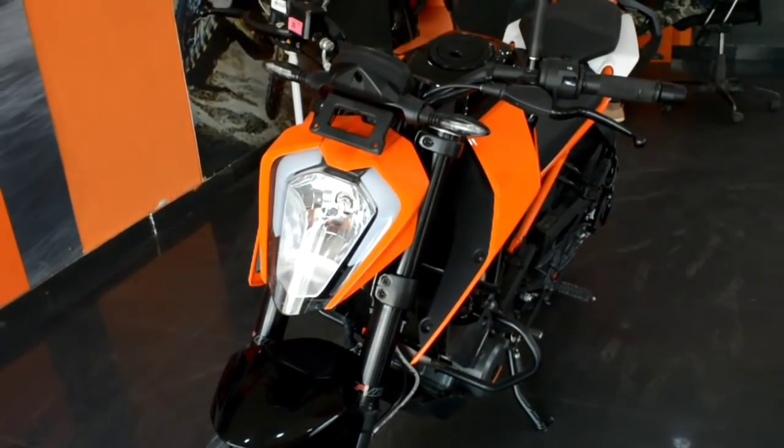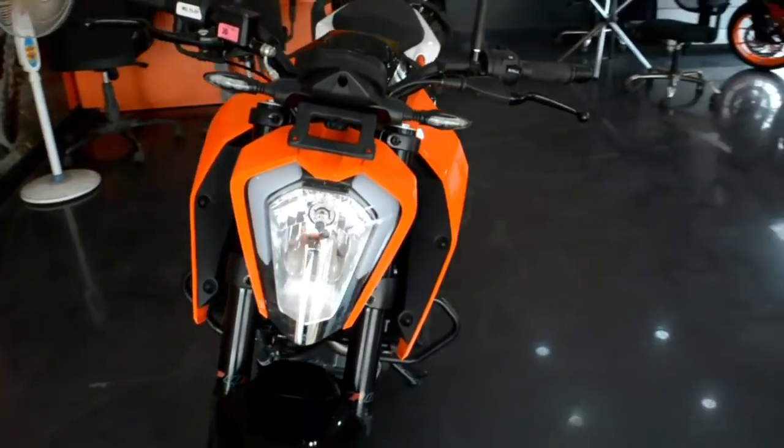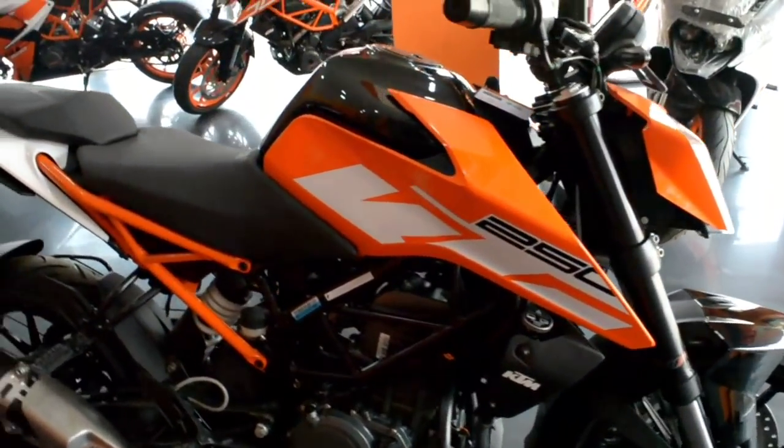And with the slipper clutch I mentioned, this bike comes with all these features. It also has a fully informative instrument cluster which is not available on any other bike in this segment.